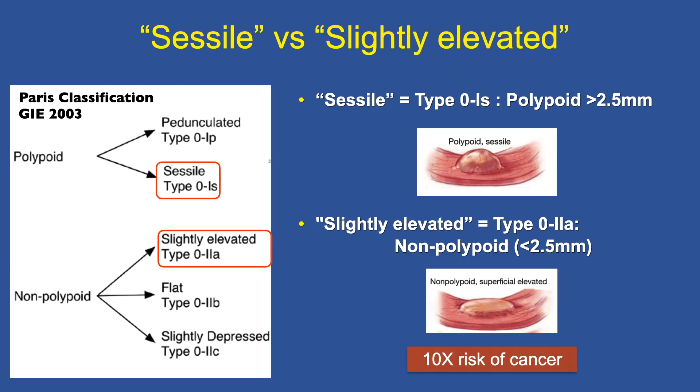Sessile versus slightly elevated — this differentiation is very important. Sessile lesions are polypoid tumors, Paris type 0-Is, and must have a height greater than 2.5 millimeters. If it is less than 2.5 millimeters, we call it slightly elevated — it is non-polypoid. Calling it slightly elevated versus sessile makes a real difference; that distinction matters. Here you can see an example of a sessile polypoid lesion versus a superficial elevated non-polypoid lesion.